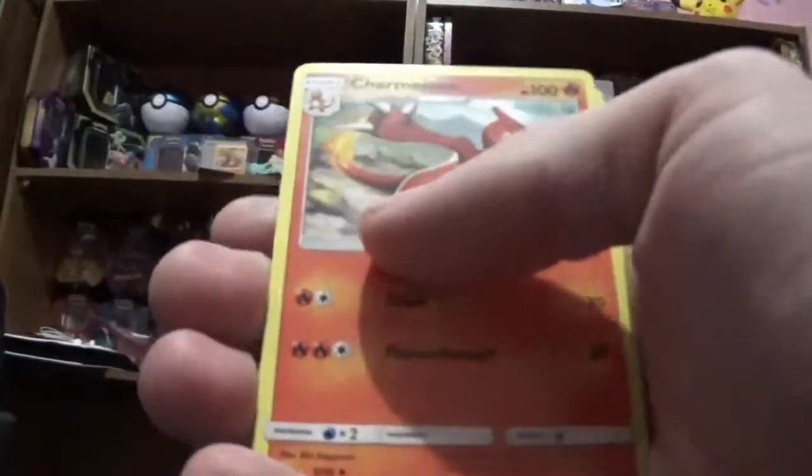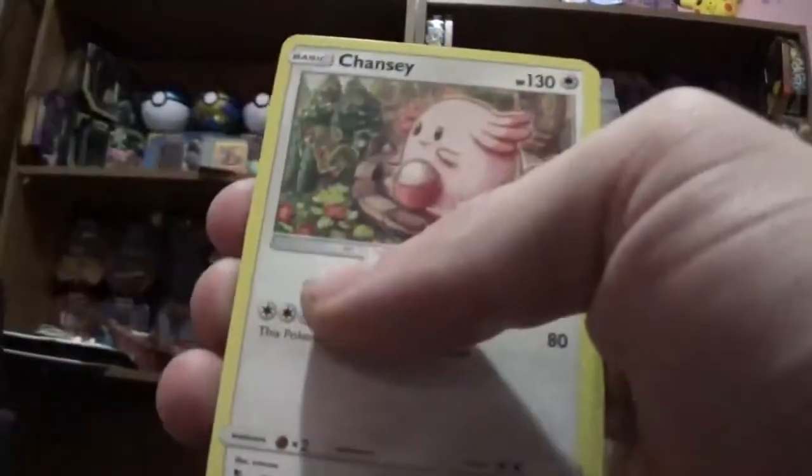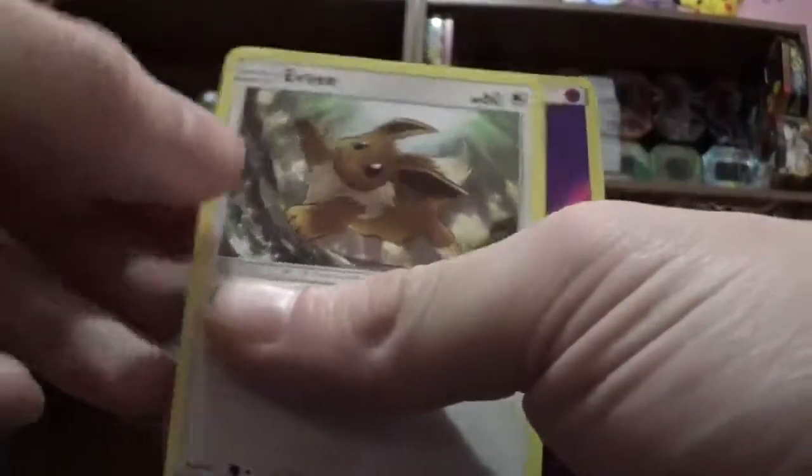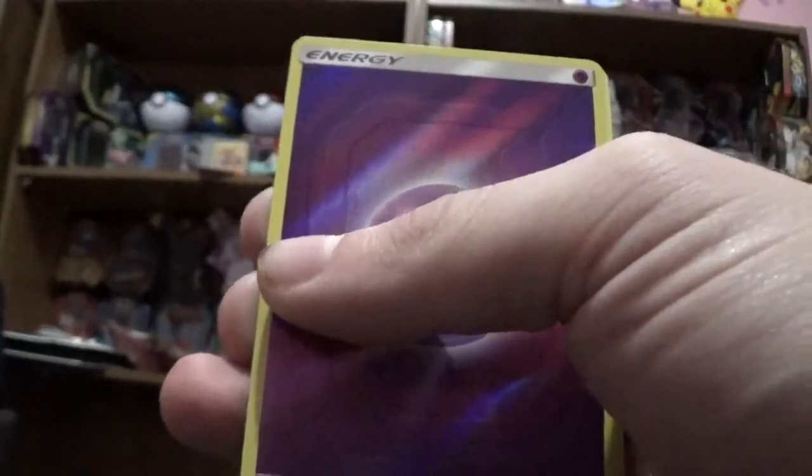Anyways, let's see what we got. We got a Charmeleon, a Chansey, a Brock's Grit, a Jigglypuff, an Ekans, a Geodude, a Keybone, an Eevee, and a Reverse Energy.